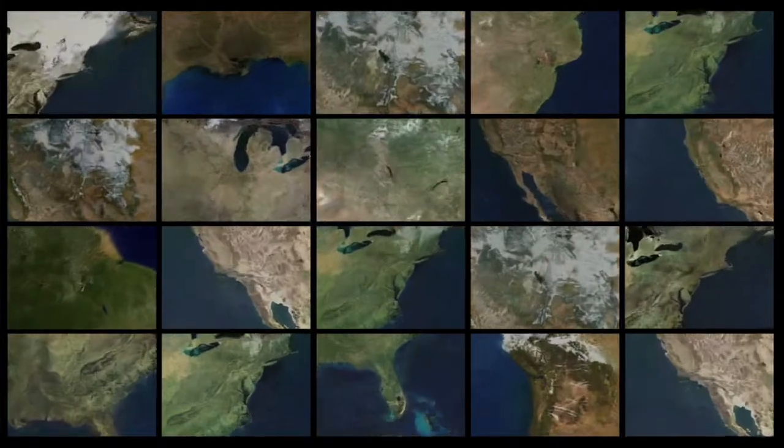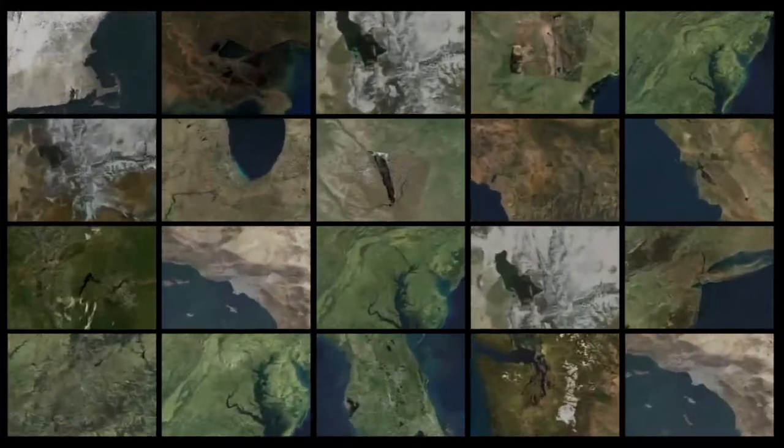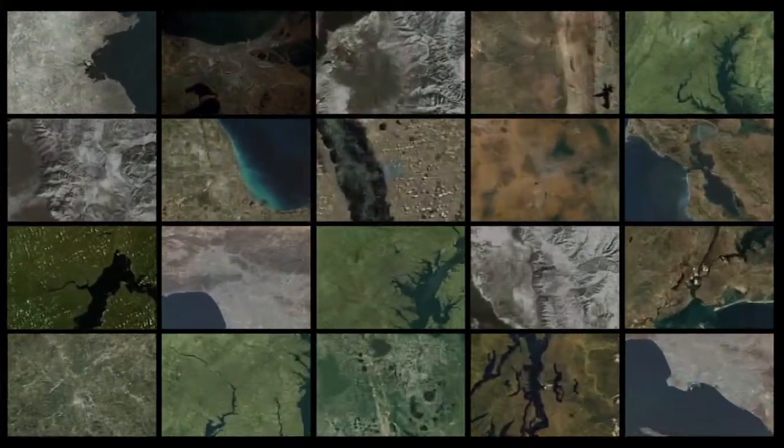Hey, welcome to NASA Launch Pad. I'm your host, Scott Bednar. Now, you know NASA has a wide reach, not just out into space, but here on Earth too. Aside from the NASA centers across the country, NASA research is done at a variety of sites all over the place.